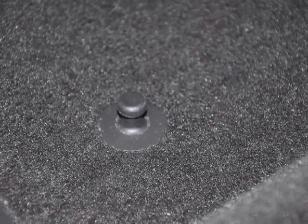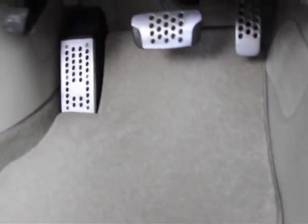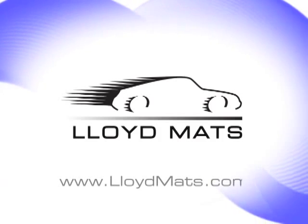Whether your vehicle came with mat anchor points or you use Lloyd's mat hooks, Lloyd Mats provides you with a beautiful and safe way to protect your floor.